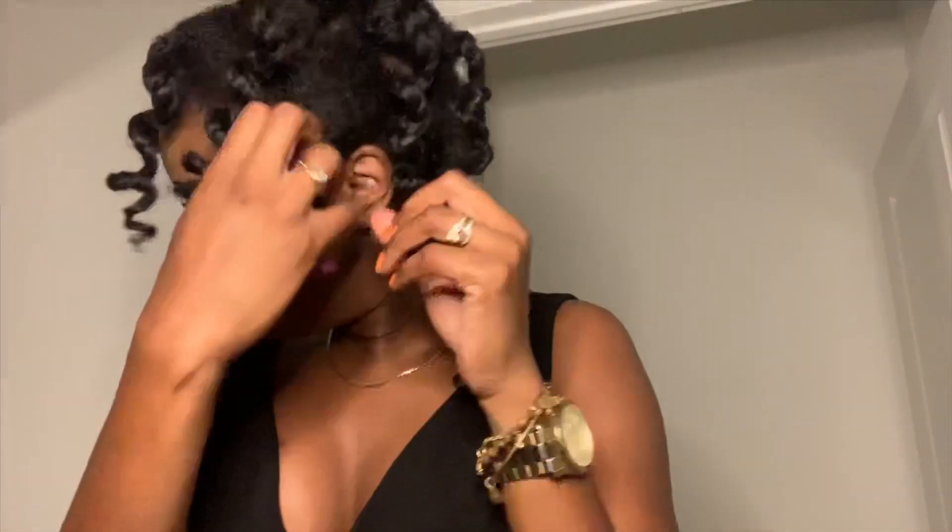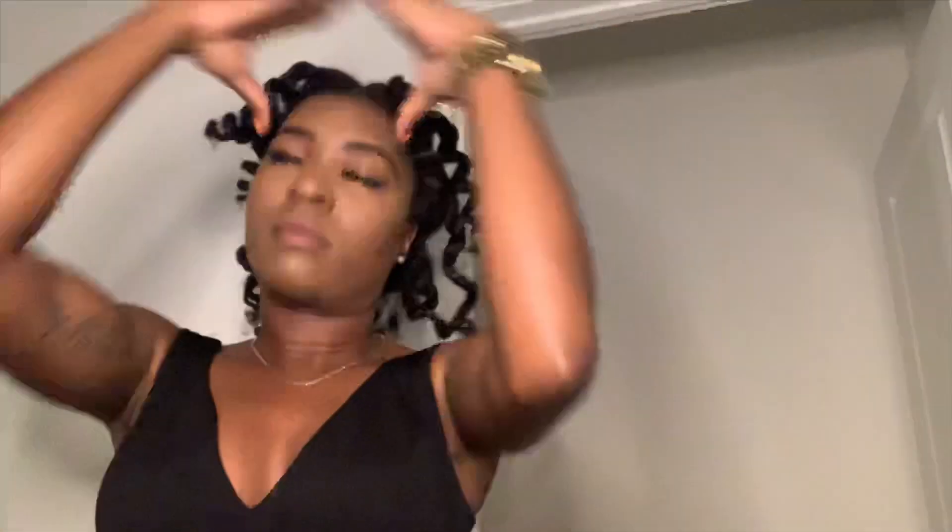I've only been using one product on my hair, which is the Lotta Body styling mousse. I haven't been using water because I wanted to make sure that my hair dried overnight. Now you can see I'm taking out the perm rods that I just had on for a couple of hours — I had them in for about nine hours.